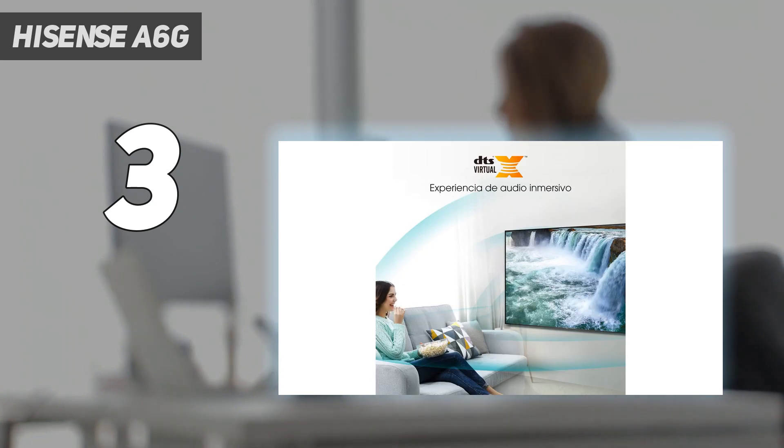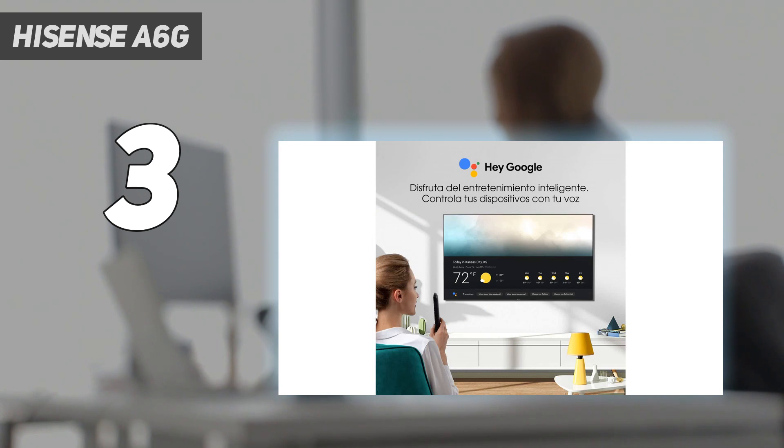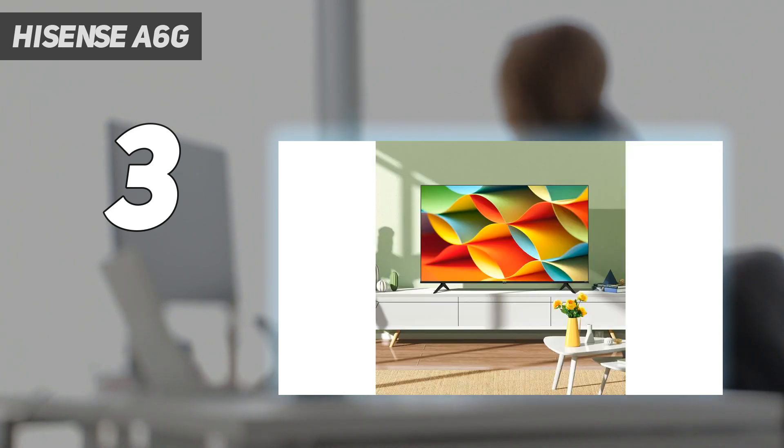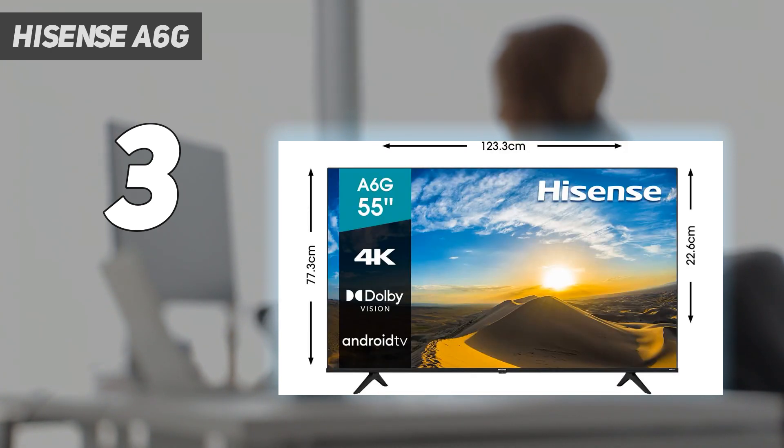We're paddling in budget waters here, so it's only natural that the Hisense A6G opts for 4K 60Hz over a faster 120Hz refresh rate. Yet, this UHD screen isn't completely devoid of nice-to-have extras, as it supports both ALLM, Auto Low Latency Mode, and VRR, Variable Refresh Rate, which are handy if you've got a PS5 or Xbox Series X. All the usual port suspects are located at the side, including 3 HDMI, Ethernet, Optical Out, and USB 3.0.